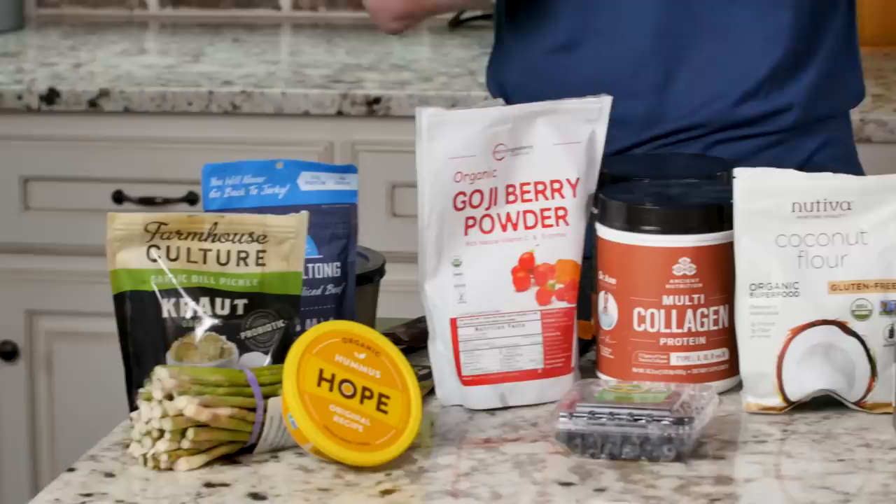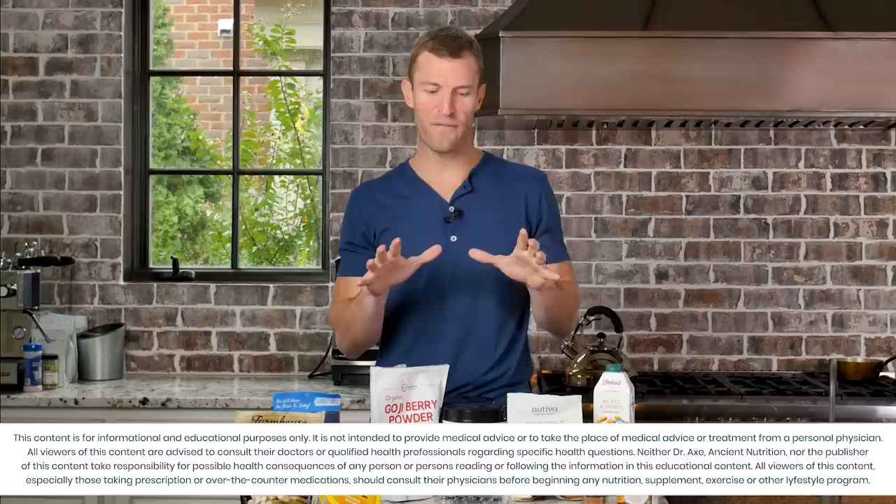Hey guys, Dr. Axe here. In this video, I'm going to share with you what I eat in a day. I pulled all of these things out of my own refrigerator and pantry, and I've been testing things even on my own body for years to see what I thrive and do the best with. I've found there are certain meals and certain foods that I just feel great with. Some of the things I'm going to share with you might even surprise you on what I typically eat on an average day.